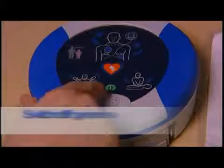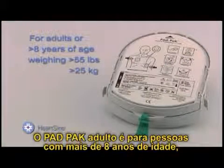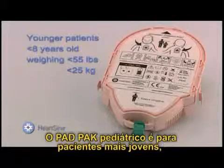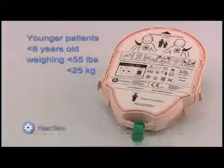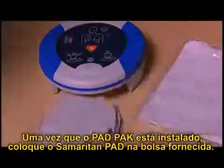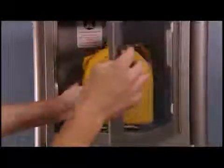The adult pad pack is for those over eight years old weighing more than 55 pounds (25 kilograms). The pediatric pad pack is for younger patients one to eight years old weighing less than 50 pounds (25 kilograms). To remove the pad pack, squeeze the tabs on the pad pack and remove.